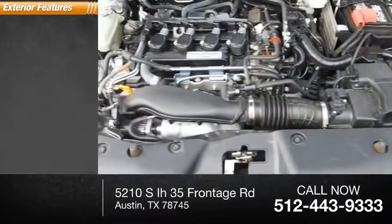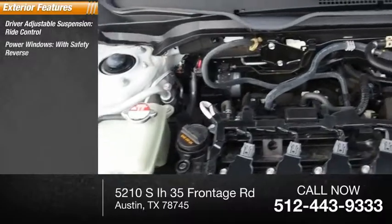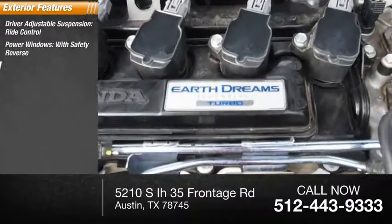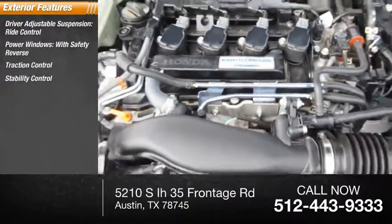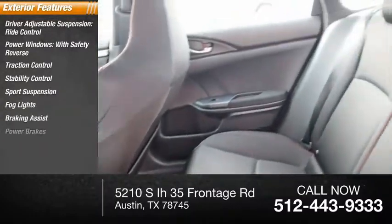Here are some of this vehicle's great options: driver adjustable suspension, ride control, power windows with safety reverse, traction control, stability control, sport suspension, fog lights, braking assist, and power brakes.